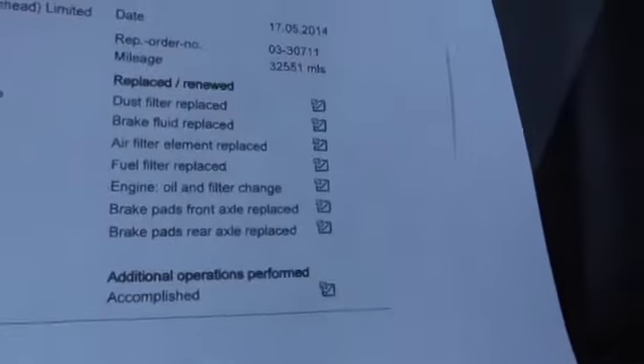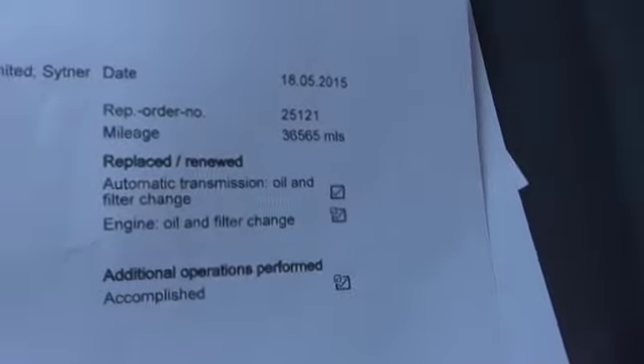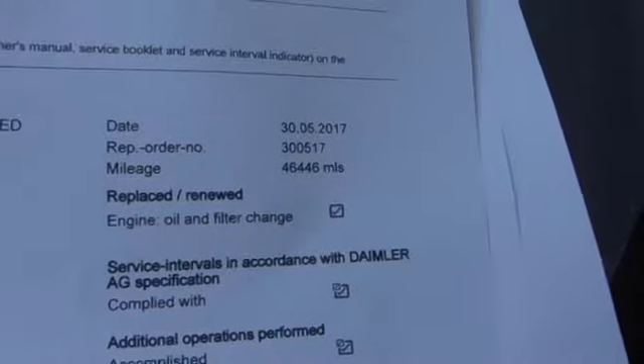2013 at 27,000 miles. A quite big service in 2014 at 32,000 miles, then 36,000 miles in 2015, 41,000 miles in 2016, and then we serviced it back in May 2017 at 46,000 miles.